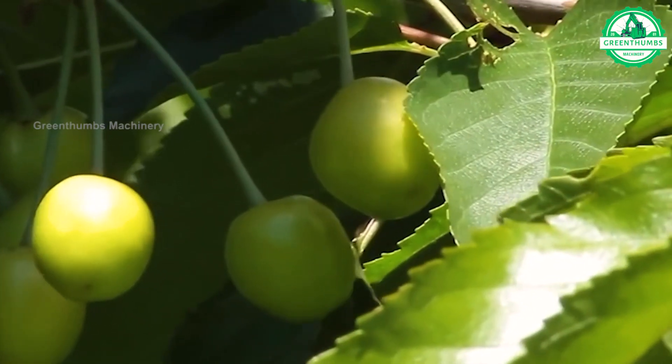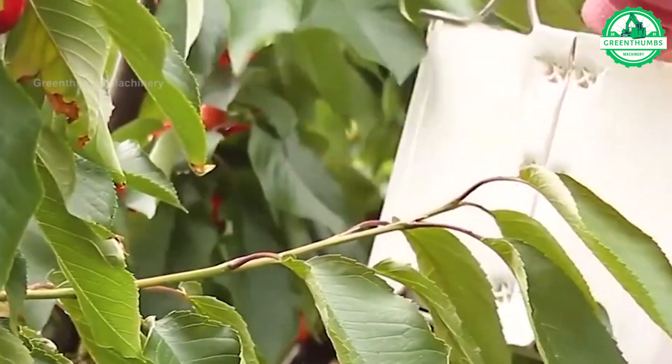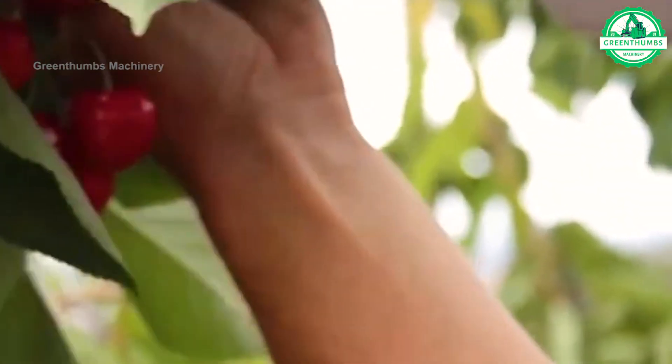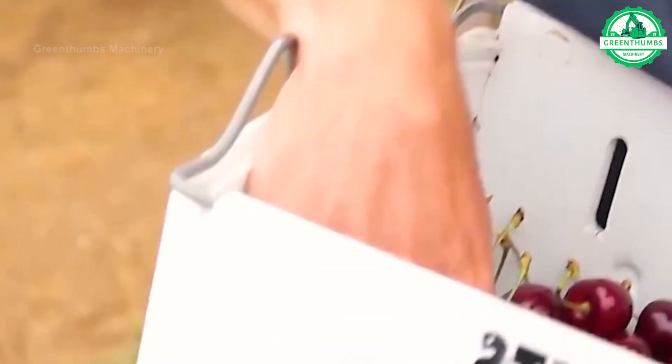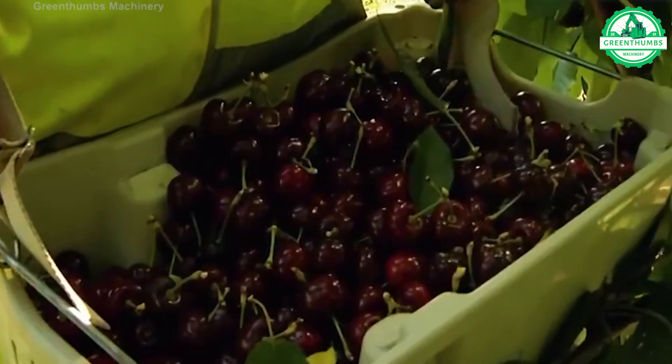Cherries are small, round fruits with vibrant colors, commonly used in various dishes and beverages. They hold profound symbolic significance in Asian and European traditions, symbolizing purity and the arrival of spring.